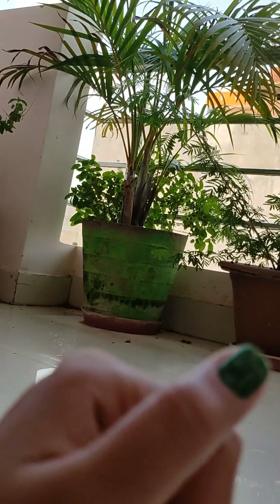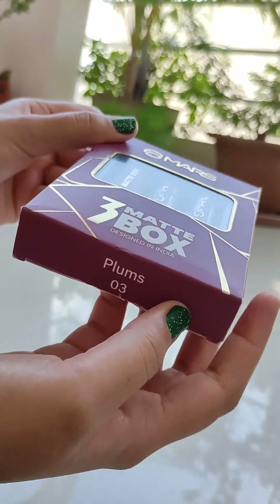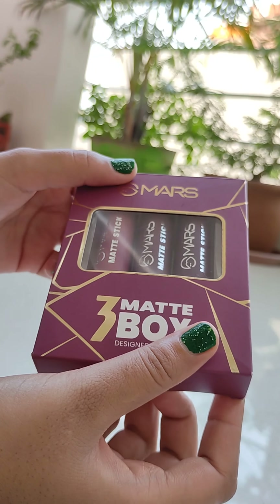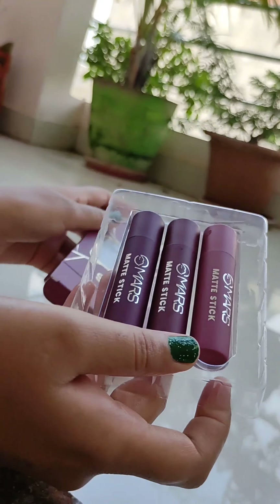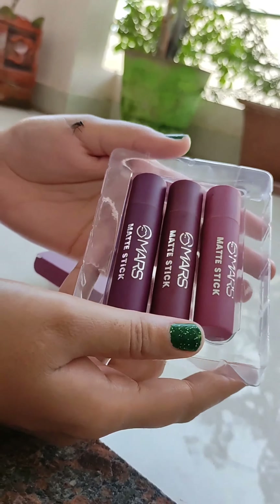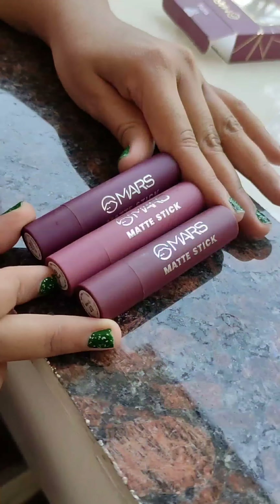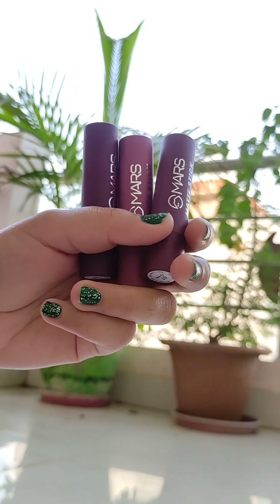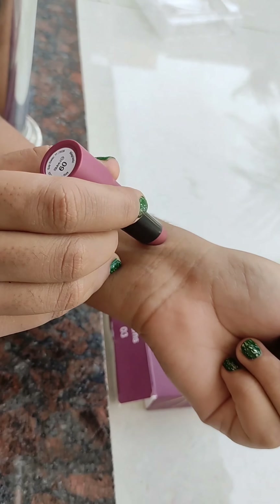Hello everyone, welcome back to my channel. I hope you're all doing well. So recently I got my hands on these lipsticks from Mask Cosmetic — that is a shade of Plum 03. You can also get it in other shades. These are affordable as I got them for just 250 rupees with a discount. It comes with very nice packaging — a cute box type. So let's try it out and I'll share my reviews with you all.